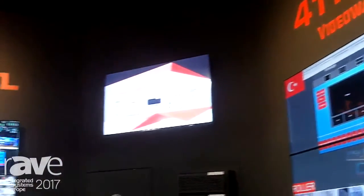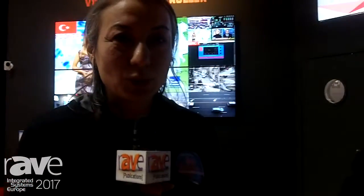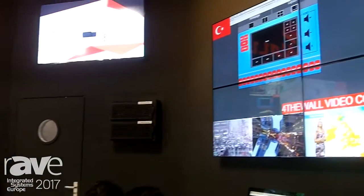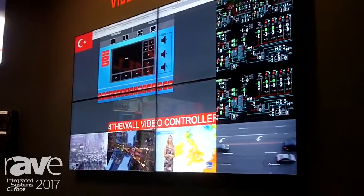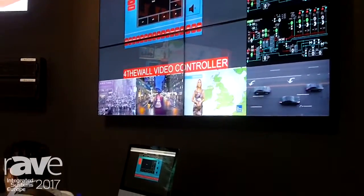Hi, this is For the Wall brand. We are based in Turkey and we are a manufacturer of video wall controllers. The software runs on a web-based application, and automation integration is one of the unique features that we have.